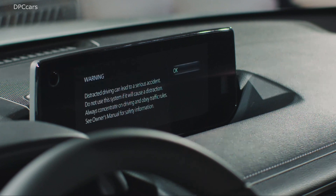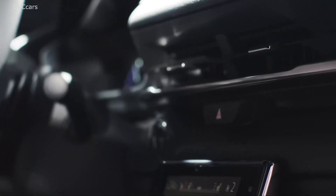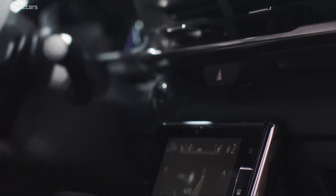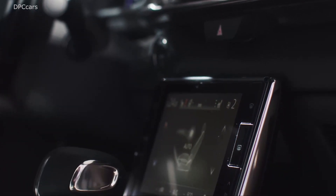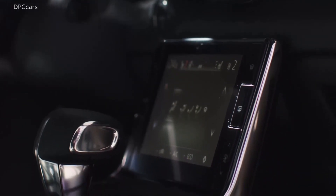The MX-30 is comparable to a diesel-powered Mazda 3 hatchback based on a life cycle assessment of total CO2 emissions, thanks to its relatively small battery package. Even if you have to replace the battery after approximately 100,000 miles, the vehicle's total CO2 emissions will remain similar to a diesel Mazda 3.